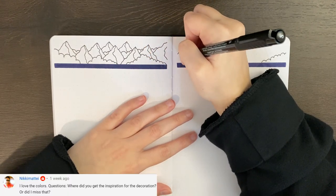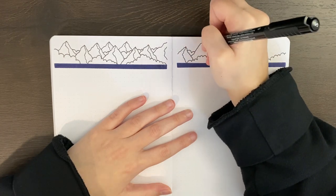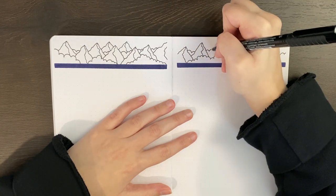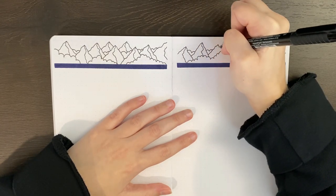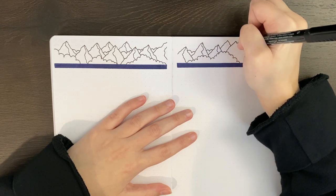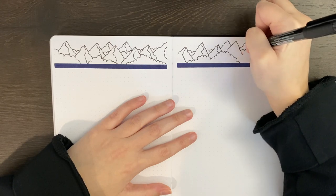The next question comes from Nikki who asked, where did you get the inspiration for the decoration? So for all of the mountain decorations that I've been doing as part of this month's layout, most of the inspiration for those has come from geometric mountain tattoos. In the description box below there's also a link to my Pinterest board for those, which has all of the images that I used for inspiration, plus some more.